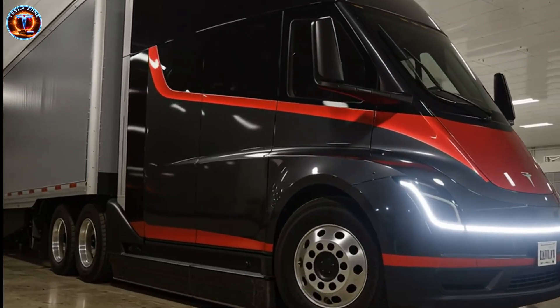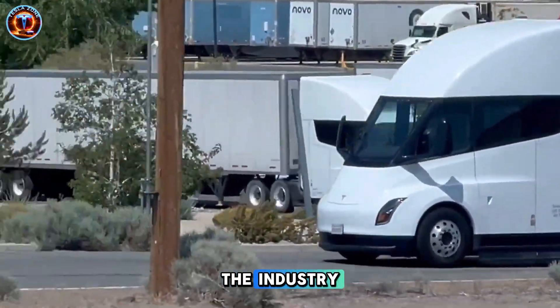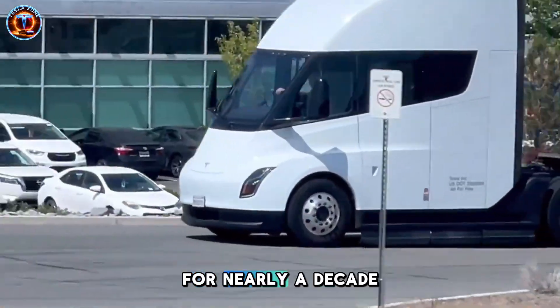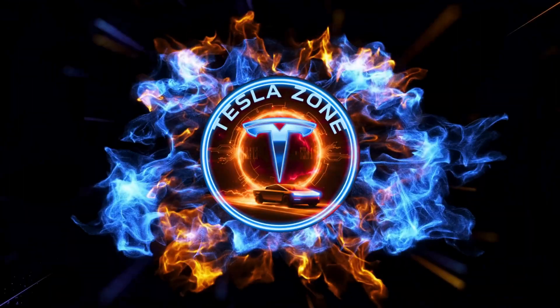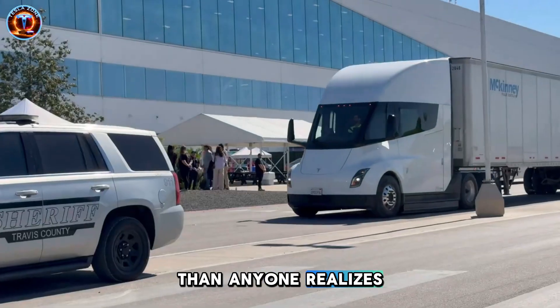But here's what nobody's asking. If Tesla could build this in 2026, why did they let the industry burn cash on inferior tech for nearly a decade? The truth starts with batteries, and it's more calculated than anyone realizes.